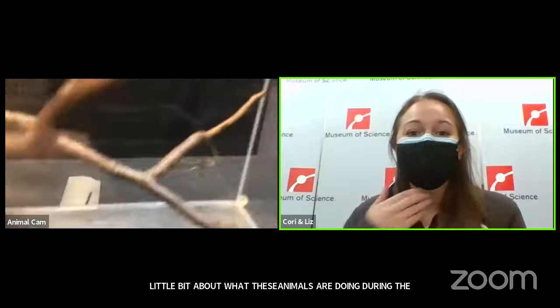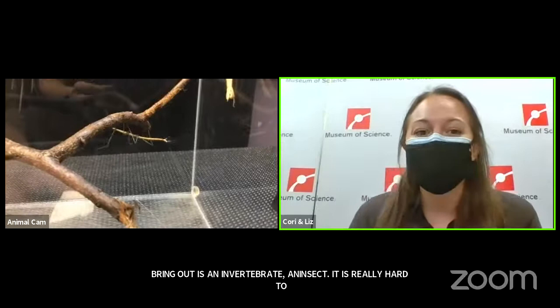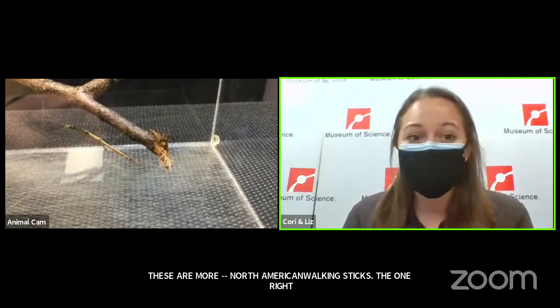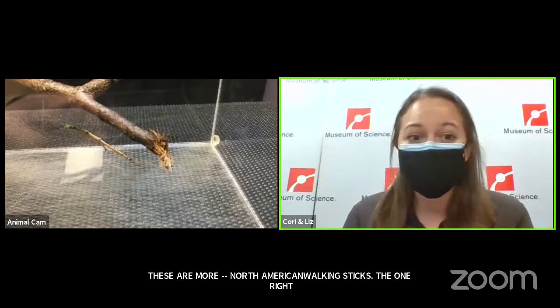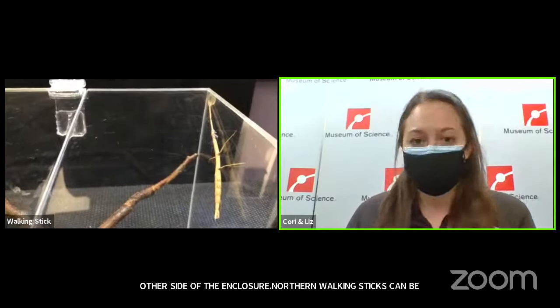The first animal we're going to bring out is an invertebrate, is an insect, and is really hard to spot. Liz already has our camera up and going, so you can see one is moving around right now. These are North American walking sticks, also called common walking sticks. The one that's moving around is our male — he's a little bit smaller than the female, who is sitting up on the other side of the enclosure.